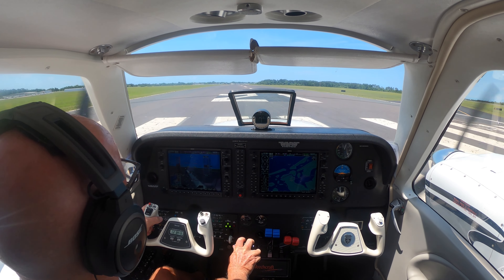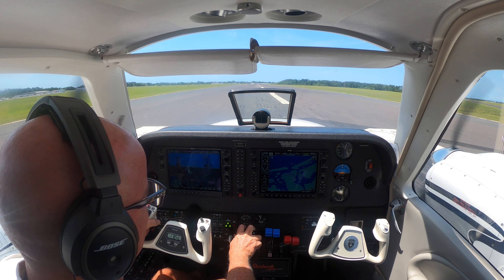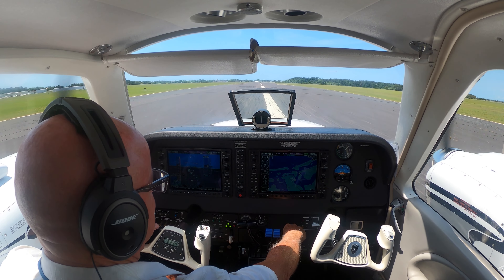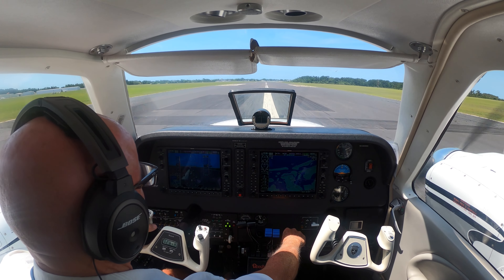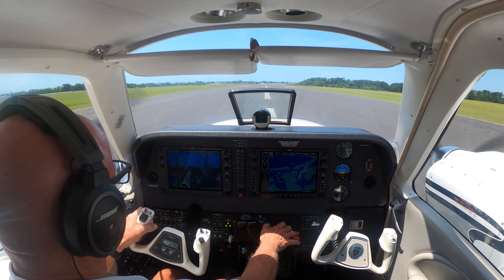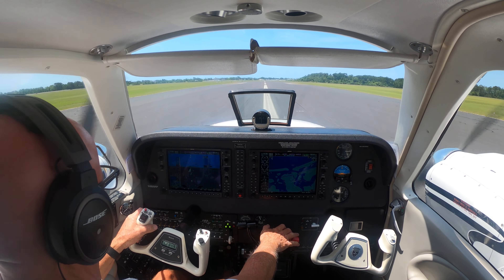Alright, power's coming up. Get over to the middle. Even though I think — oh, there's that bump. Power's set. Airspeed's alive. Oh, there's that other bump.